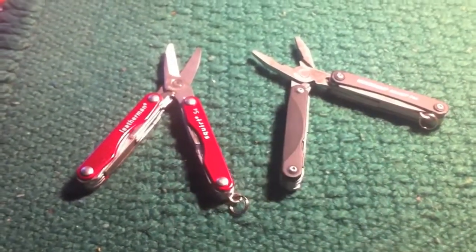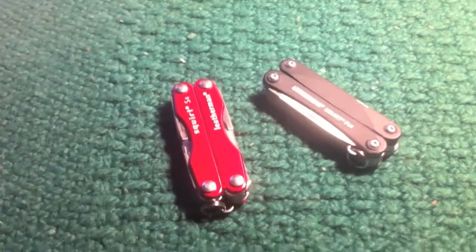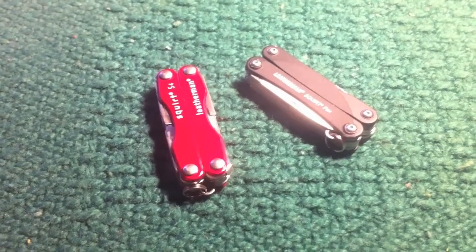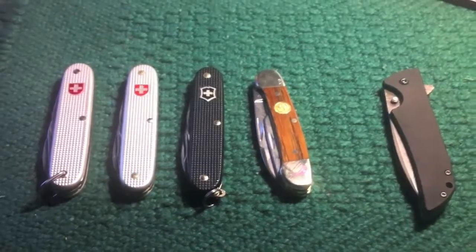They're up more now, like $25 to $26 for most of them. Here they are closed up — they're very nice, very handy little guys to have in your desk at work, or carrying on your keys, or just leaving in your car. They're very handy. So there you go, there's some Christmas ideas for you guys; I hope that helped someone.